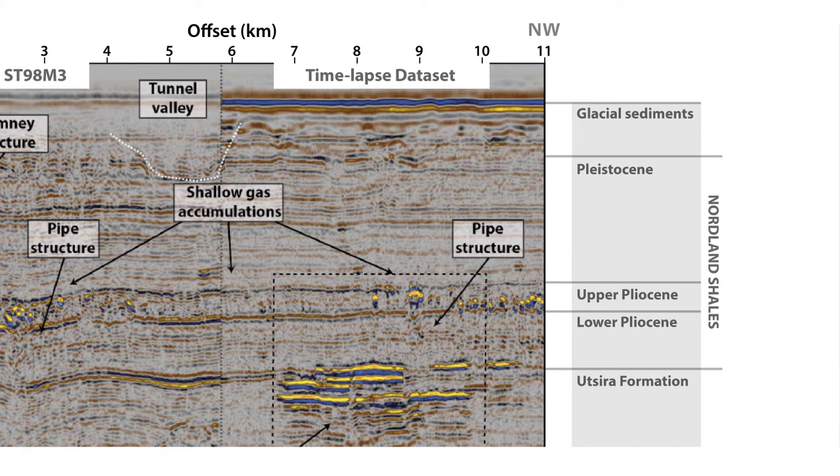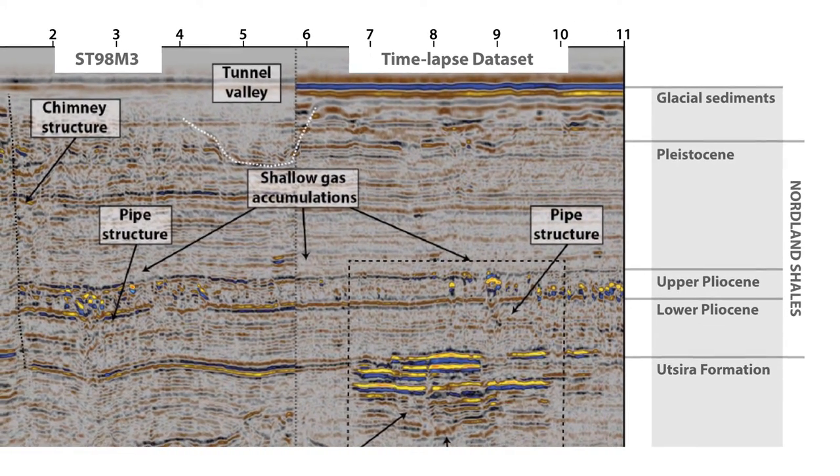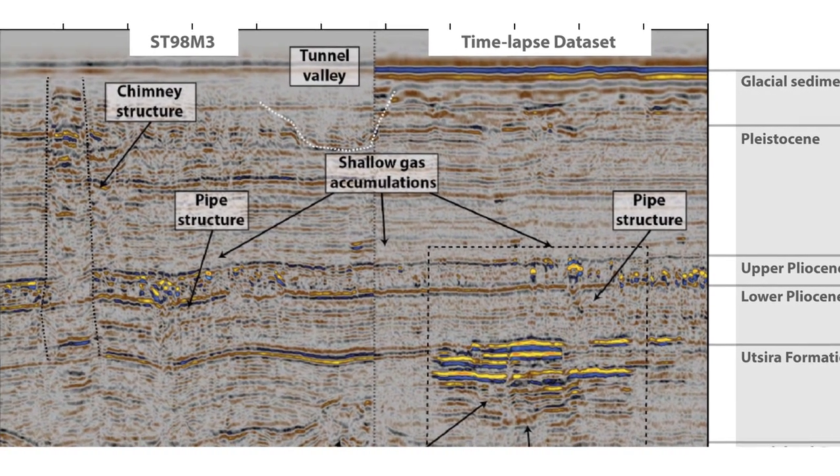On top of that there are horizontal lines in the seismic image — these are the sediment layers deposited there over geological time. It looks like a layer cake. But in that layer cake structure there are also some other features, and these are the critical ones. On the left hand side of the diagram is a vertical structure that we call a seismic chimney or pipe structure.